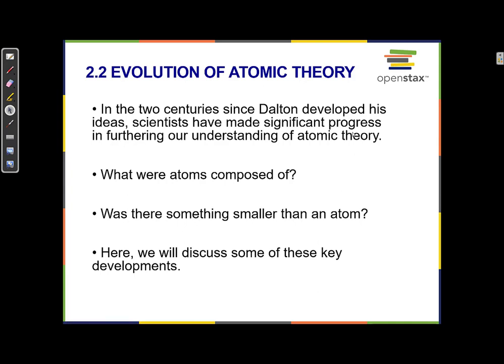In the last two centuries since Dalton developed his ideas, scientists have made significant progress in furthering our understanding of atomic theory. At the time of Dalton, there was a lot of evidence that atoms existed — that different atoms were the smallest pieces of an individual element, they couldn't get any smaller, and they would mix together in different proportions to make compounds.